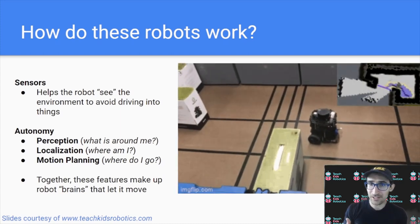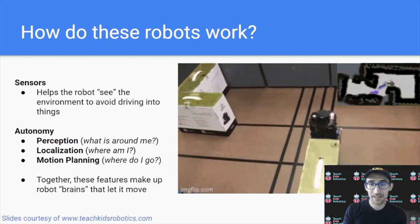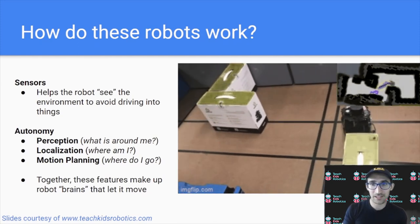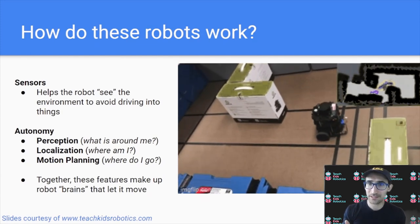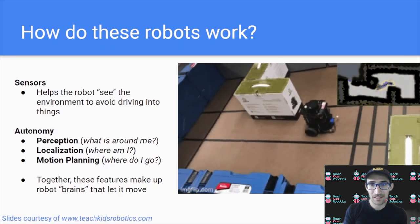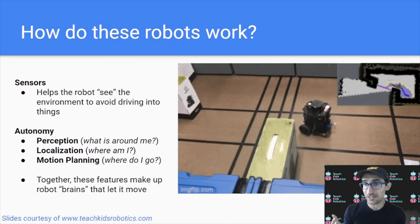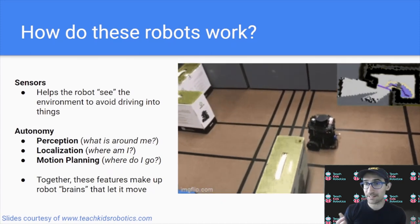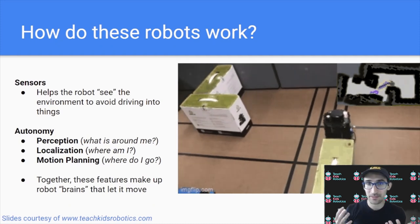Here's a visualization of this. We have a robot navigating 3D space, and you can see in the top right is a 2D representation of the environment that the robot uses to determine where it can and cannot drive. This is an example of motion planning, perception, and localization — the robot knowing where it is in its environment through this internal representation known as a cost map.